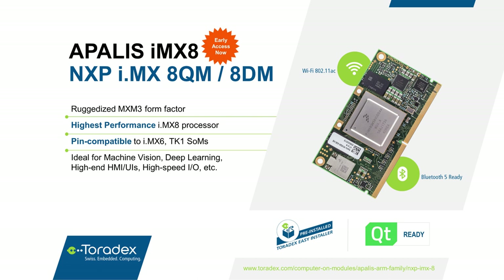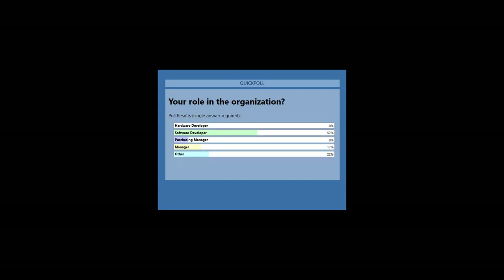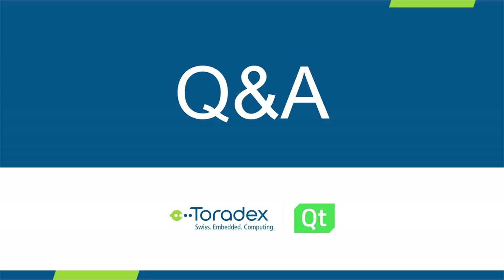That's all we have prepared for you today. I want to do one last poll before we go into the Q&A session: what is your role at your company? All right, let's look at the results — over 50% of you are software developers. I think we have the right audience here with Qt. Let's go into the Q&A session.